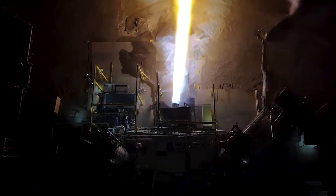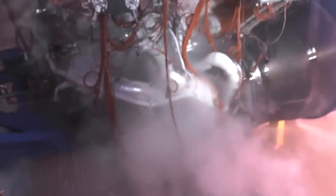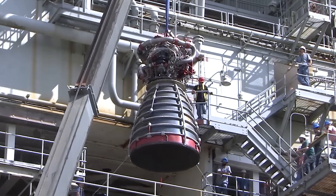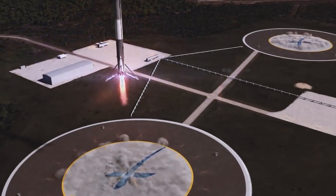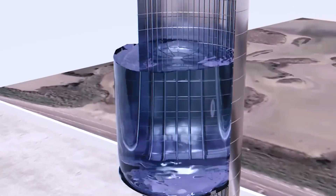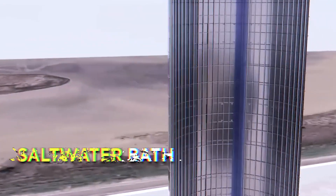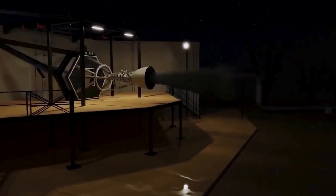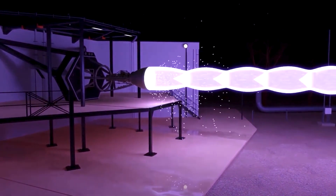Safely landing something the size of a rocket stage by parachute is no easy task, and the challenges of reusability don't end there. Landing a rocket stage on solid ground is an entirely different ballgame. The last thing we want is for our precious Raptor engines to take a saltwater bath, corroding their delicate components.